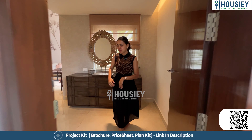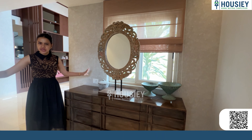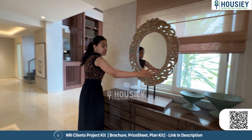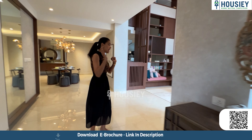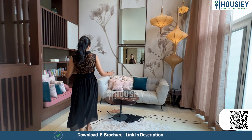This is the entrance of this luxurious villa — the foyer area. It is very beautifully made and we have a very nice decorative item at the entrance. It is completely customizable and modifiable according to your choice and likes.